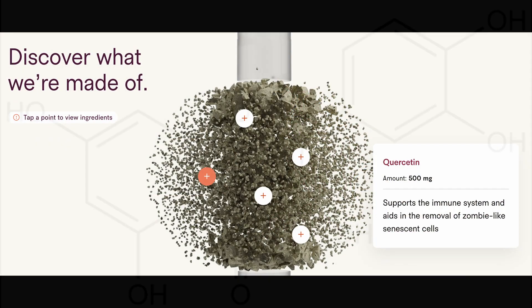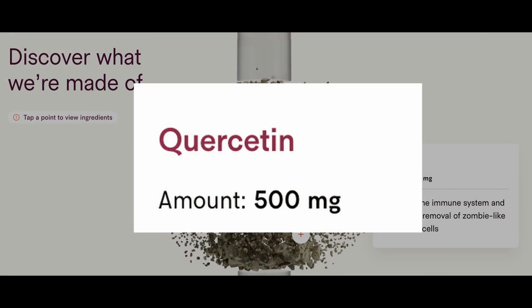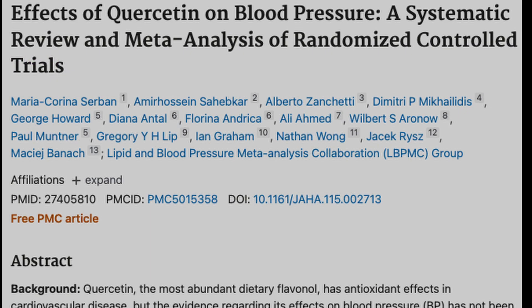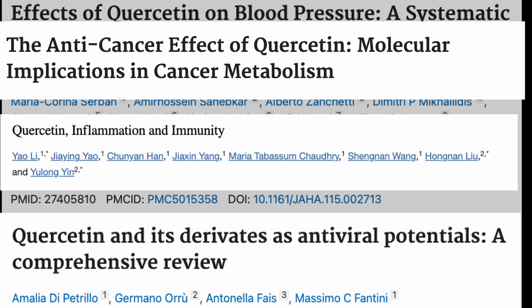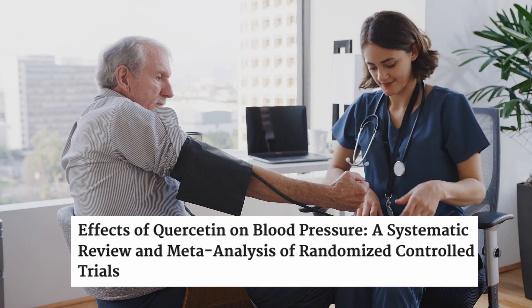Next is Quercetin, another polyphenol present in many fruits, vegetables, and grains. Like Fisetin, it's an antioxidant. The daily dose in the Vitality supplement is 500 milligrams. Tally Health's site says that Quercetin supports the immune system and aids in the removal of zombie-like senescent cells, so it's similar to Fisetin. Here's what studies have found: Quercetin has a wide range of biological actions, including anti-carcinogenic, anti-inflammatory, anti-viral, and immune-boosting activities. Flavonoids like Quercetin are believed to reduce the risk of heart disease, cancer, and degenerative brain disorders. It may also help reduce blood pressure.